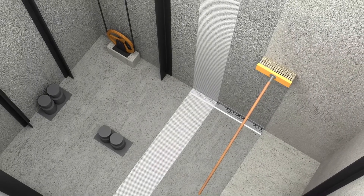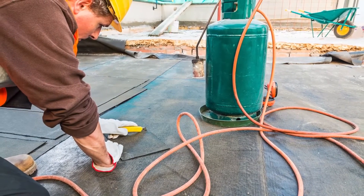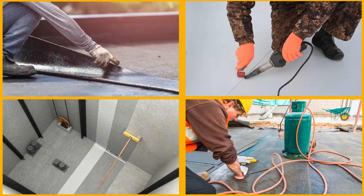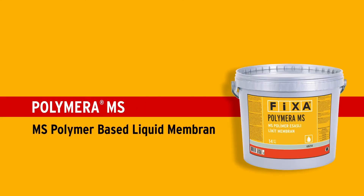A single waterproofing material with high elasticity that provides excellent adhesion to any surface without primer has long been the dream of every contractor. Introducing Polymera MS — a new generation MS polymer-based coating and waterproofing material.